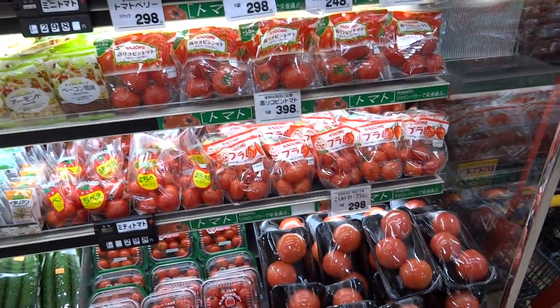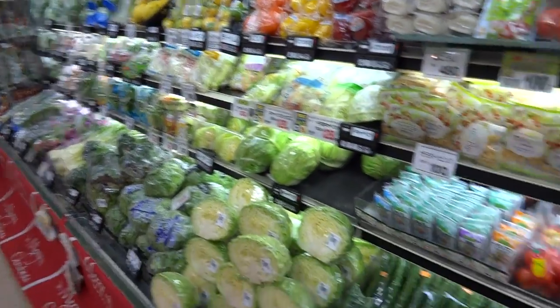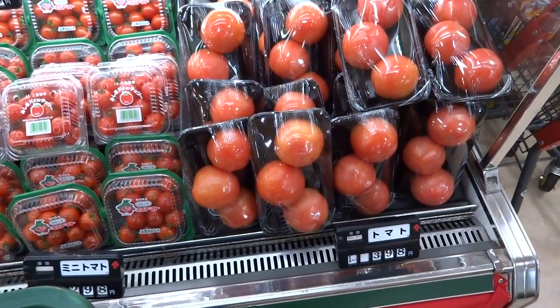All right, back again, Luke here. And as you can see, we are in a supermarket. I figured we could do one of these videos here, since I haven't done one yet. We could go around and take a look at some of the food prices here and how expensive they are.